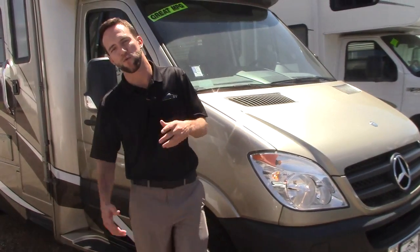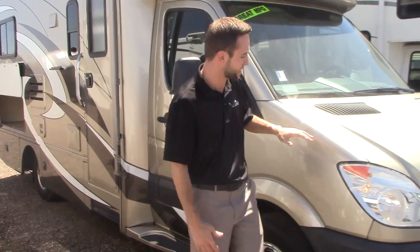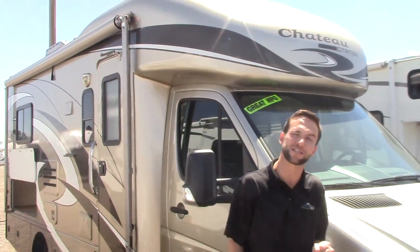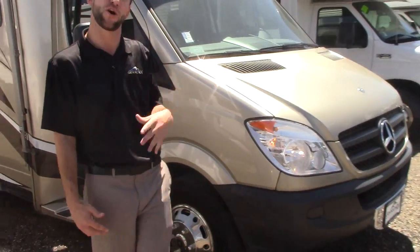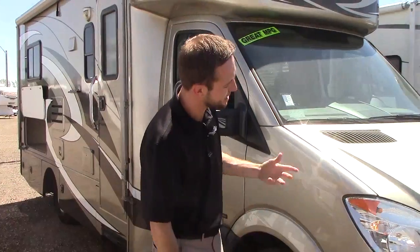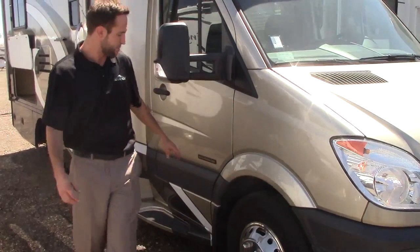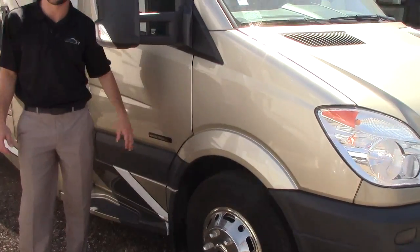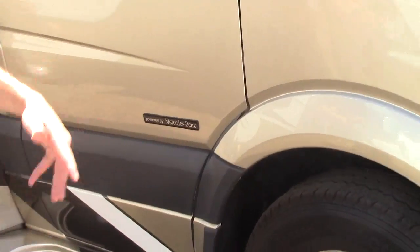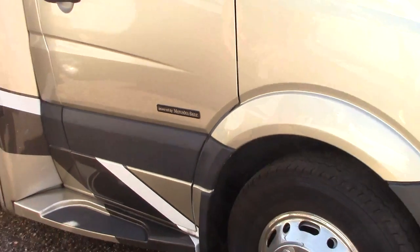Hi guys, Derek here with Johnson RV. Today we're at our Denver location and we're going to take a look at this gorgeous 2009 Thor Chateau Citation. It's a 24-foot Class C motorhome on a sprinter chassis powered by a Mercedes diesel, so you're going to get 15 to almost 20 miles to the gallon depending on uphill, downhill, that kind of thing.